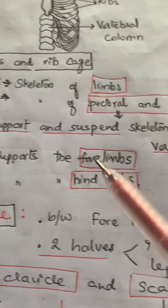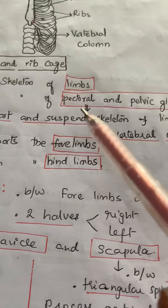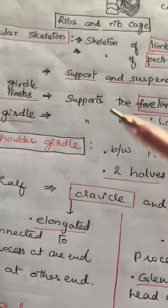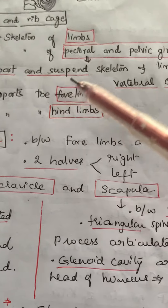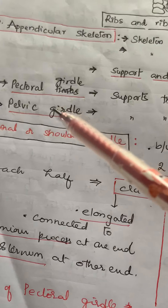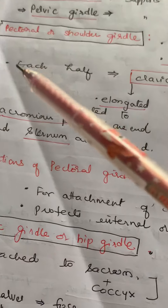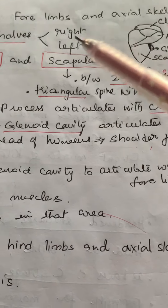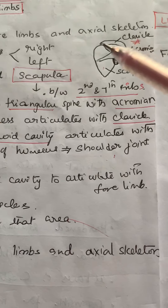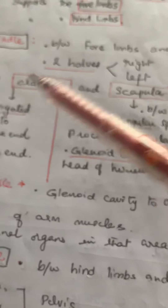Coming to the appendicular skeleton — it consists of the skeleton of limbs, skeleton of the pectoral girdle, and pelvic girdle. They support and suspend the skeleton of limbs with the vertebral column. The pectoral girdle supports the forelimbs and the pelvic girdle supports the hind limbs. The pectoral girdle, or shoulder girdle, is present between the forelimbs and axial skeleton, and our hands are connected with the axial skeleton through it.